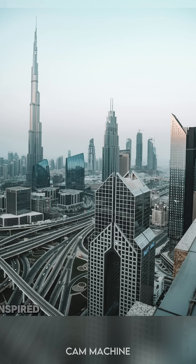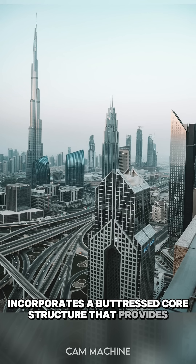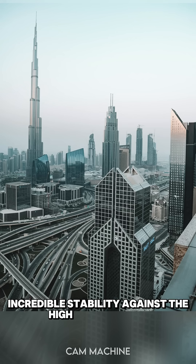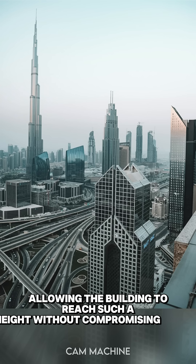Its design, inspired by the Hymenocallis flower, incorporates a buttressed core structure that provides incredible stability against the high desert winds, allowing the building to reach such a height without compromising safety.